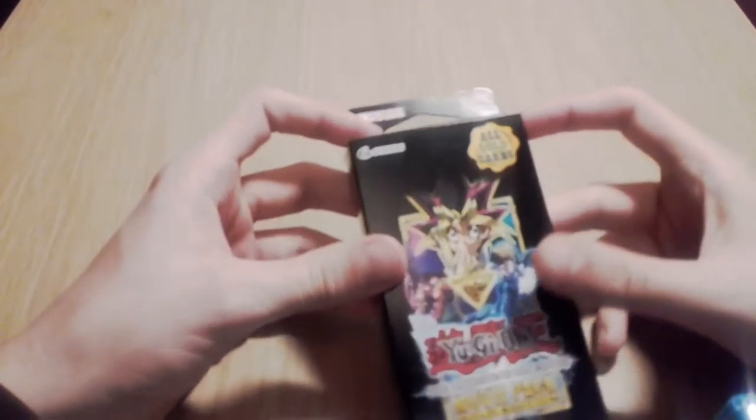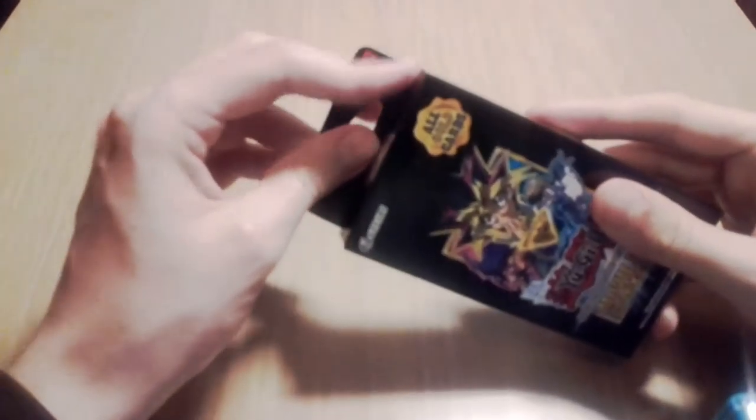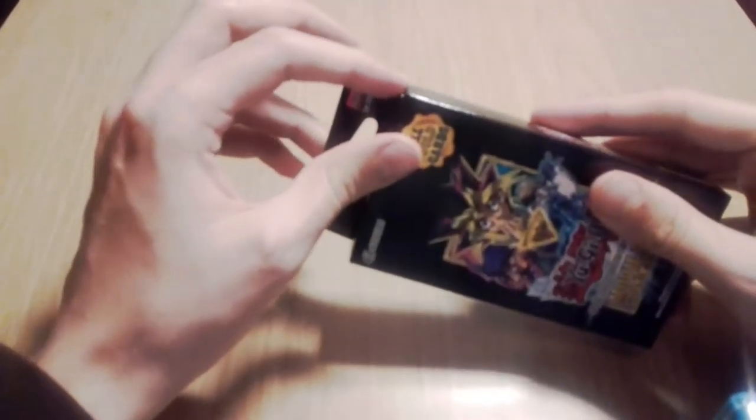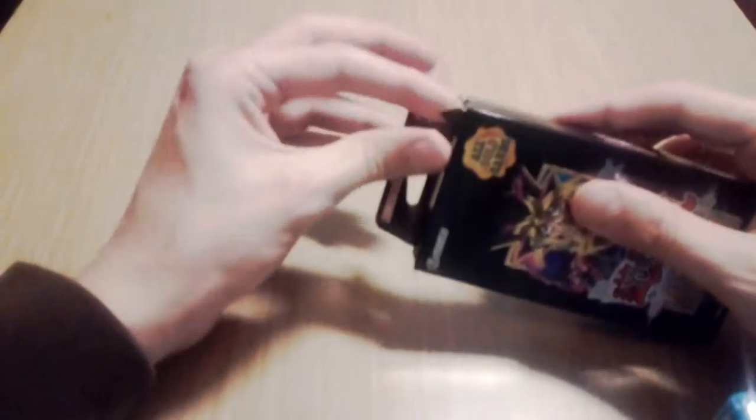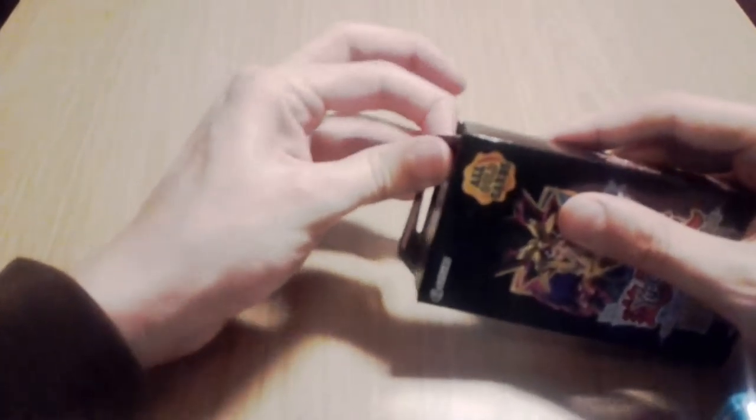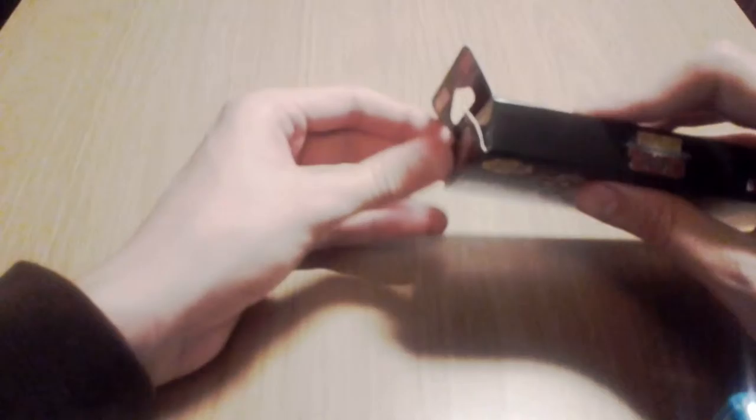Yes, that's right. It is time for more Yu-Gi-Oh! openings. As you may have known if you watched my last video, I've kind of recently got into Yu-Gi-Oh! having seen the new Yu-Gi-Oh! movie Dark Side of Dimensions a couple of weeks back, and I decided to buy two of the movie packs.